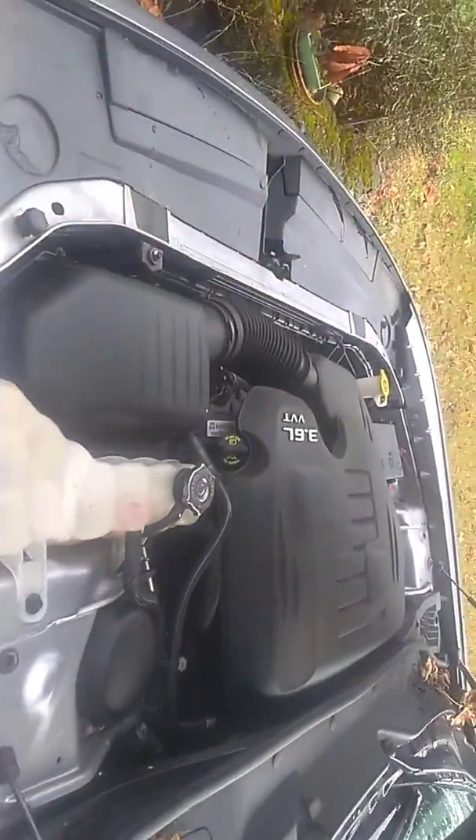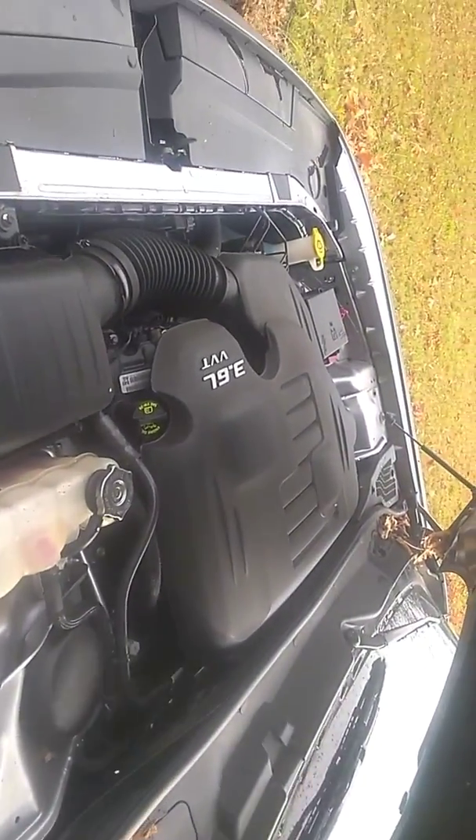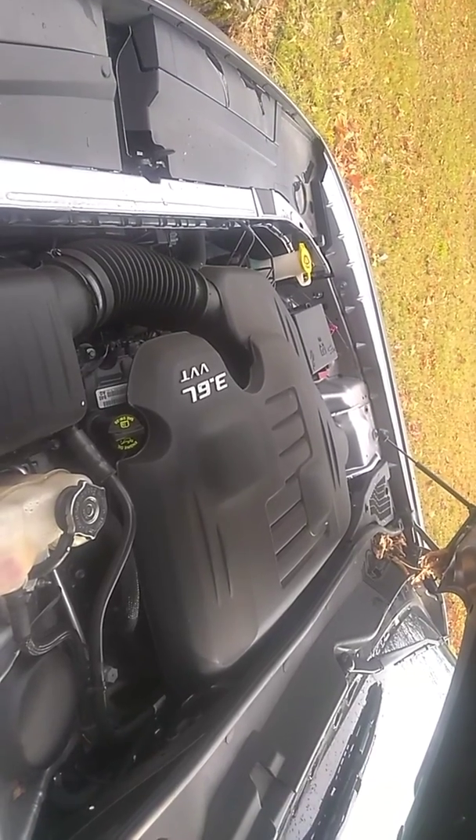I don't know if that was an engine who started up on the 27th. The 2017 Challenger GT has a 3.6 liter VVT V6.